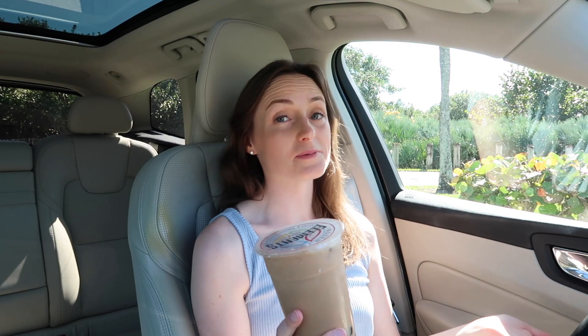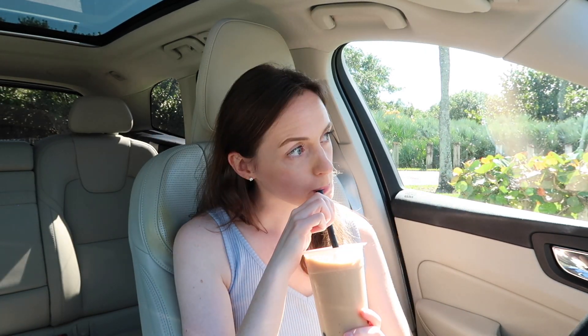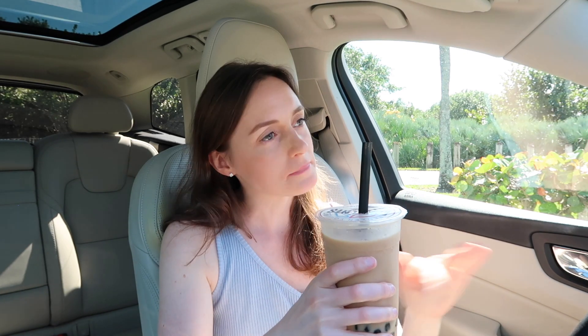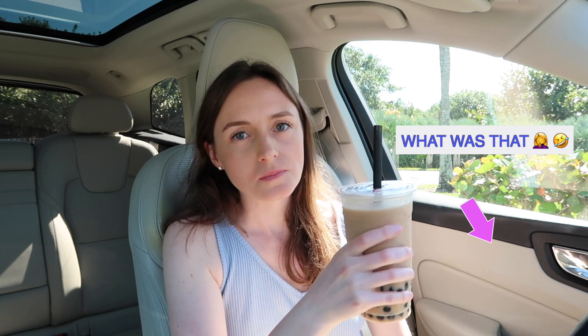I went to this place called Elements and I've never been there before, so let's try it! Give it a mix. This one is called the OG — it's just the original milk tea, so let's see how it is! Best milk tea that I've had so far here in Jupiter! This is good! Elements frozen yogurt — check them out!